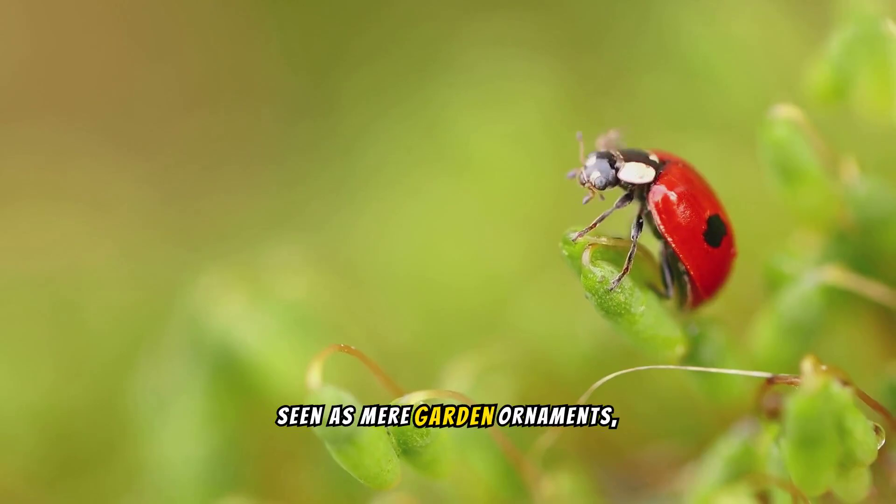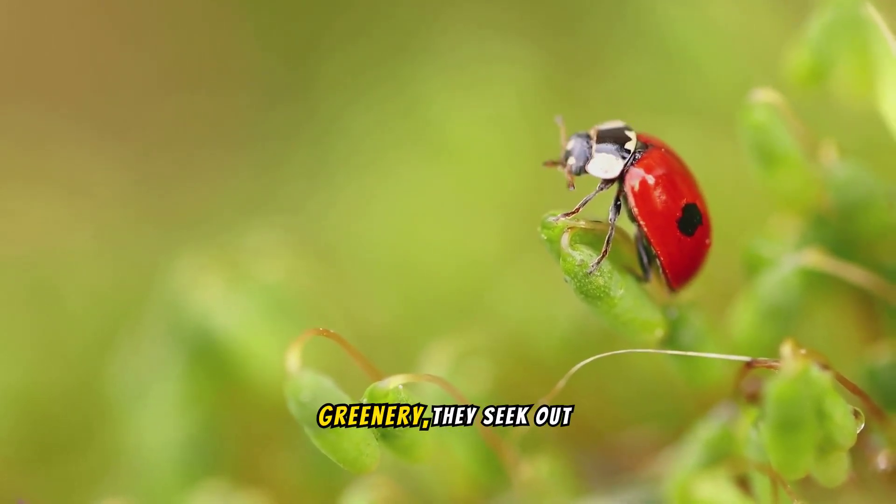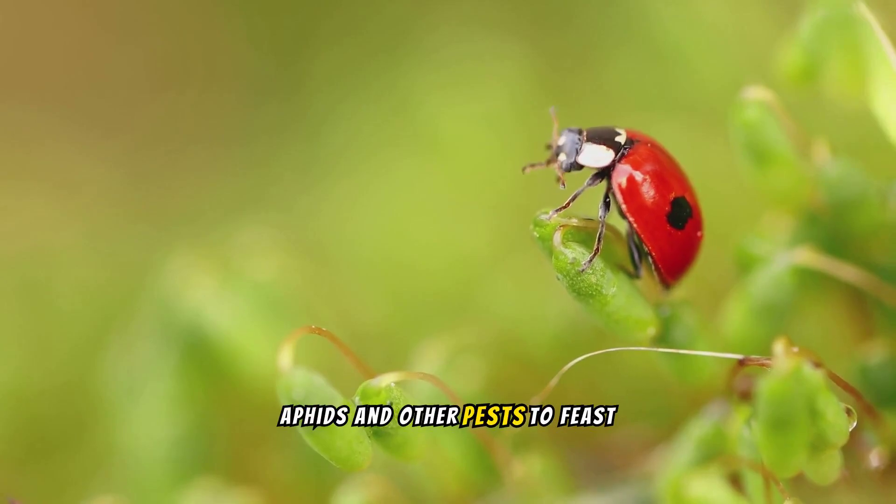Ladybugs, often seen as mere garden ornaments, are actually fierce hunters. Prowling through the greenery, they seek out aphids and other pests to feast upon.